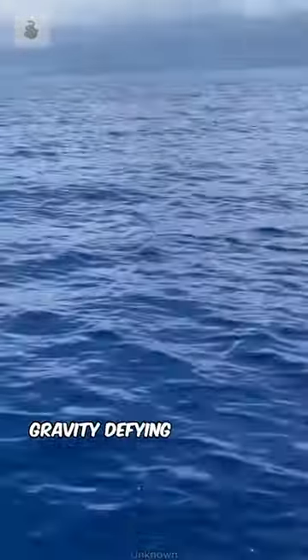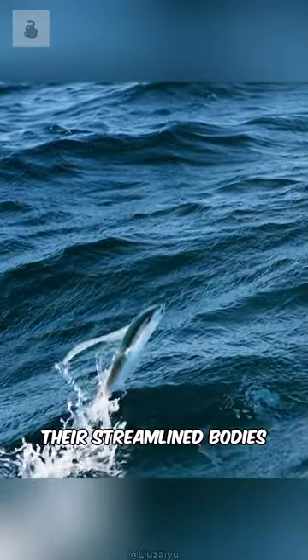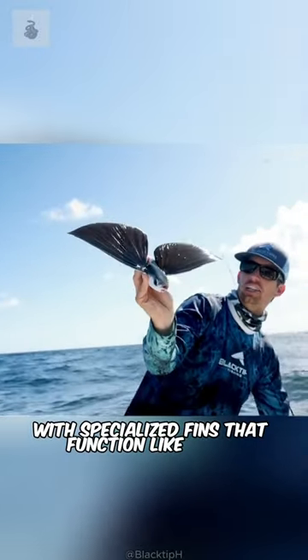This fish can fly faster than a boat. Meet the incredible, gravity-defying marvels of the deep blue — the flying fish. Their streamlined bodies are perfectly designed for flight, with specialized fins that function like wings.